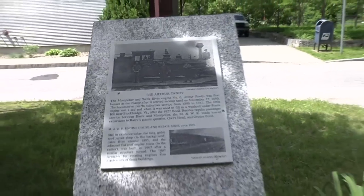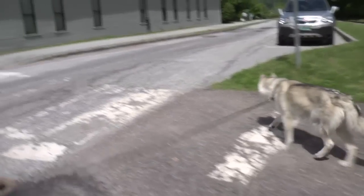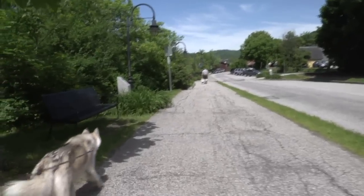Keep an eye out for the different stone plaques. Crossing over, making sure there's no cars. As the trail continues, it crosses the road several times.